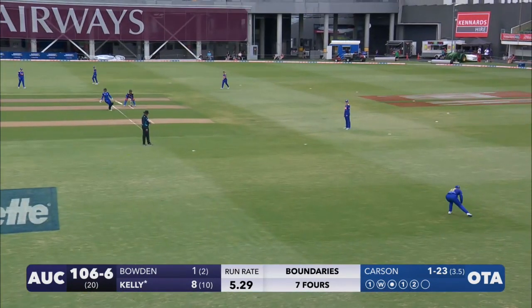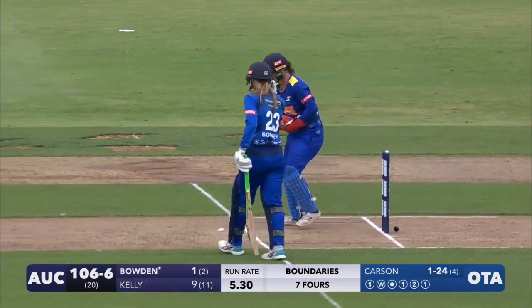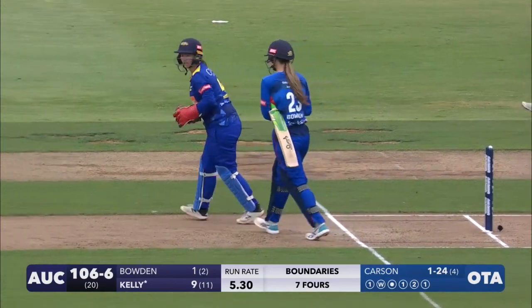Kelly swings off the hip and Hayley Jensen cleans it up, and that is the end of the batting innings for the Hearts. It is 106 for six.